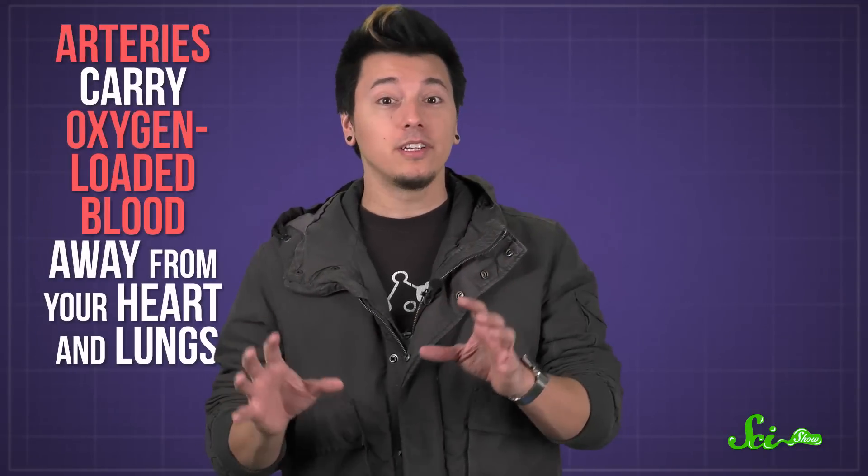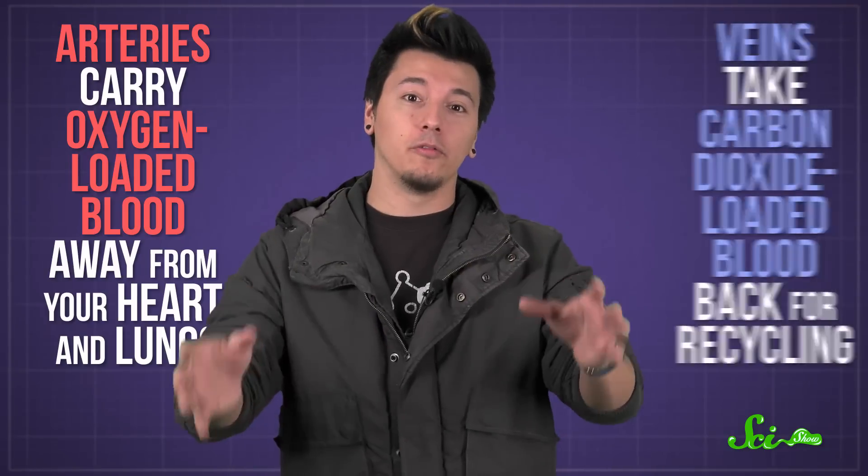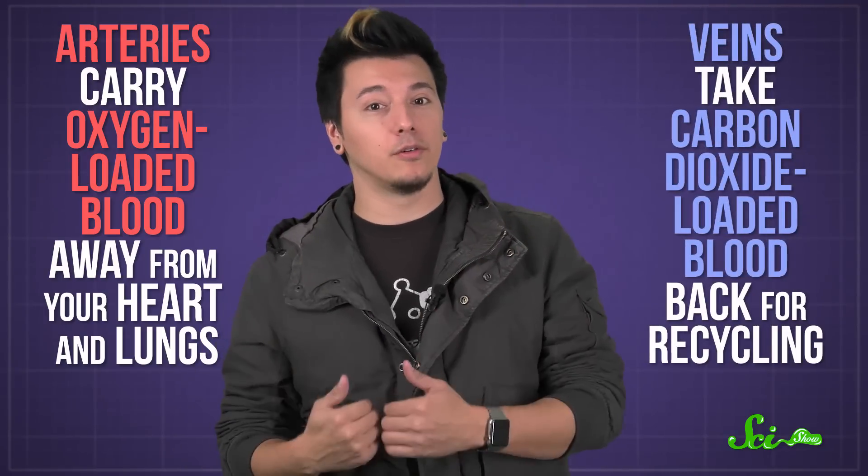Your body has over 160,000 kilometers of blood vessels, working hard to get oxygen to your cells and keep you alive. Arteries carry oxygen-loaded blood away from your heart and lungs, while veins take carbon dioxide back for recycling. For the most part, your circulatory system runs smoothly.